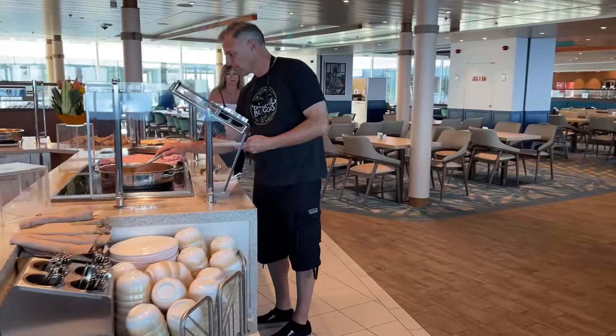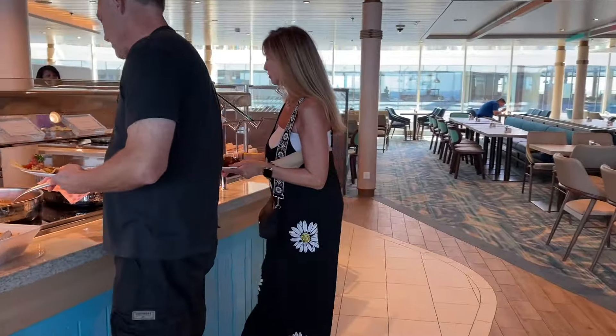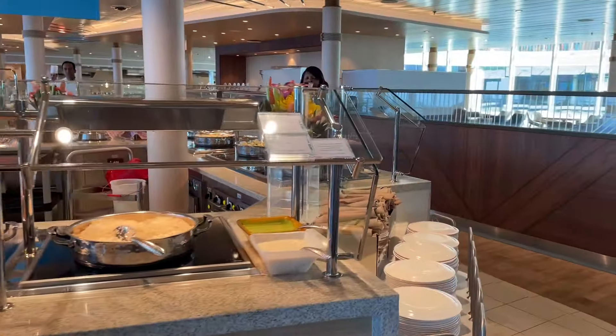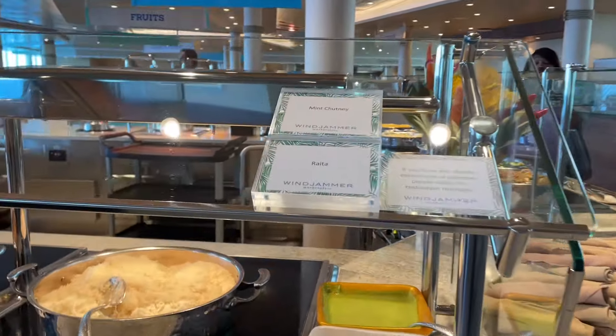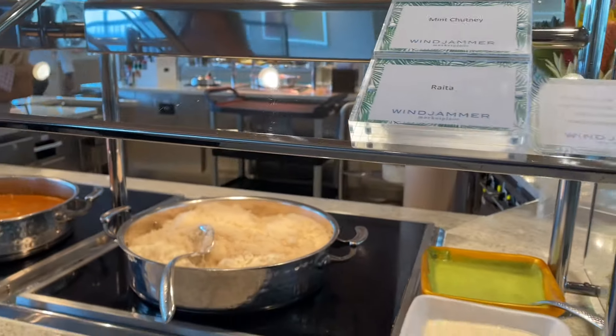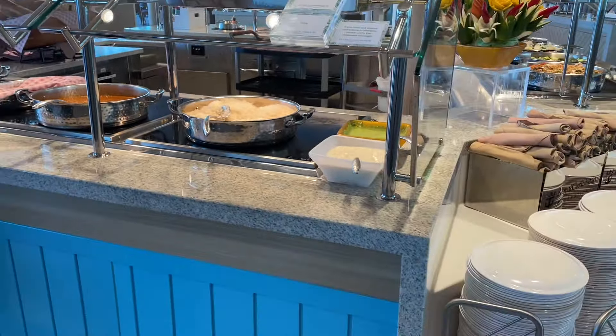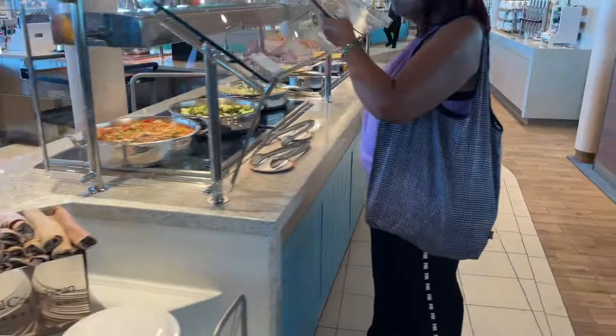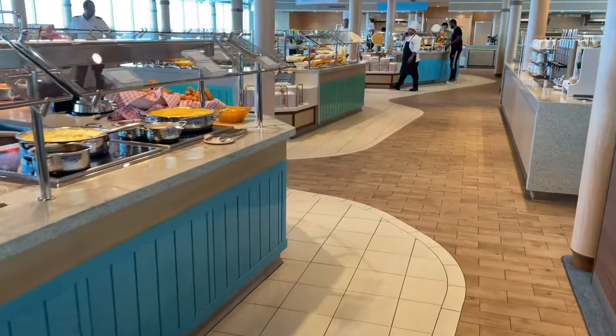Here's your favorite station — this is where the Indian food is. Looks like you've got some roti, some chutney, some rice, some mushroom curry which is nice, and chicken curry. And here you have more Asian options as well.